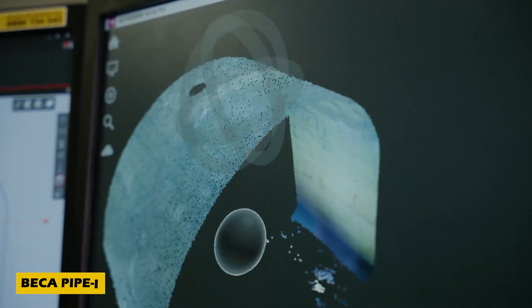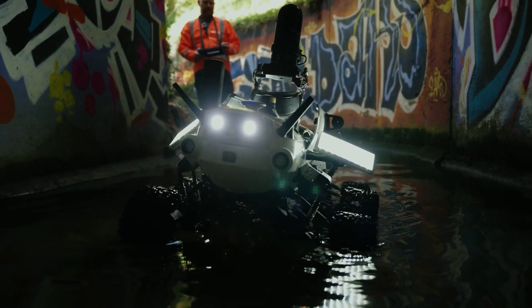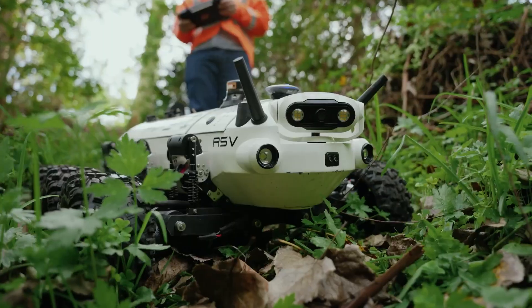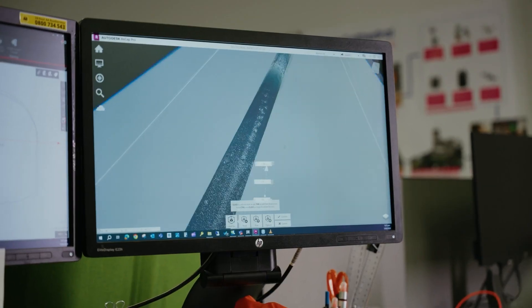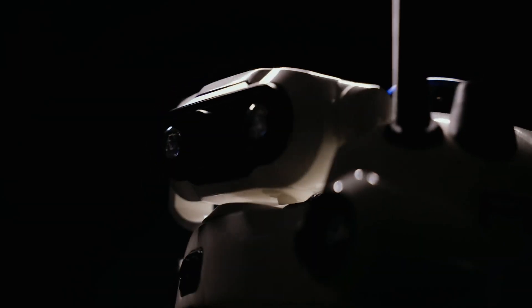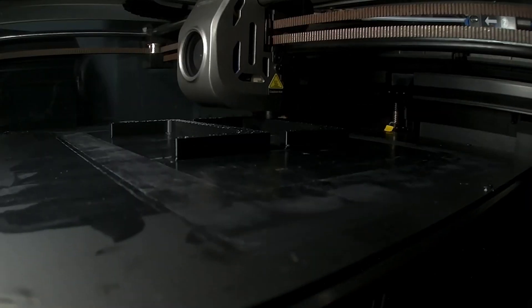When engineers from Beca, a New Zealand-based company, faced a challenge inspecting a damaged culvert running under a busy highway, they realized existing robots couldn't meet their needs — so they created something incredible. Meet the Beca Pipe I, a six-wheeled robot designed to inspect pipes in real time. Resembling a mini lunar rover, this amazing invention captures 360-degree video and generates 3D models for accurate assessments.